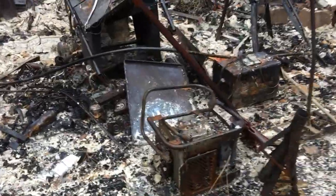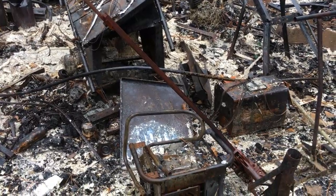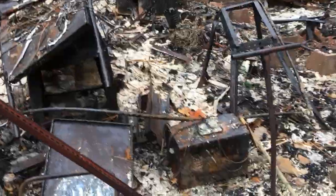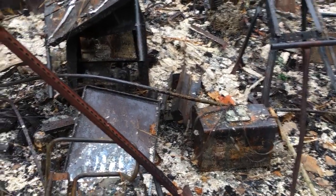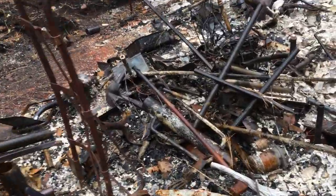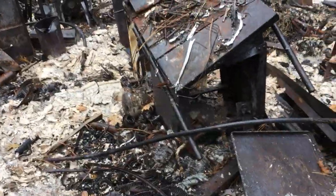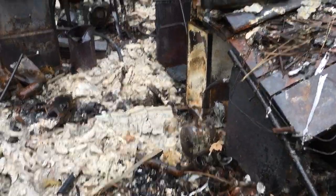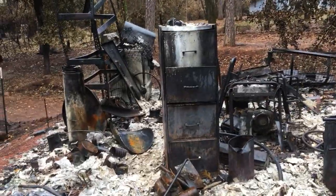Here's my Coleman 1700-2000 generator. There's my Hobart flux welder. This is my Craftsman table saw. There's my Craftsman compressor. There's our compactor. Four-drawer filing cabinet.